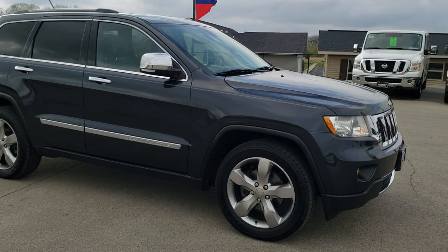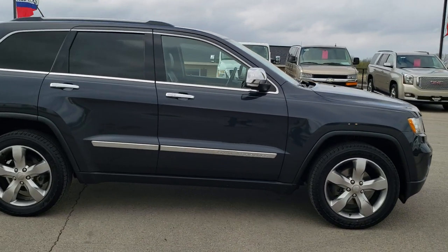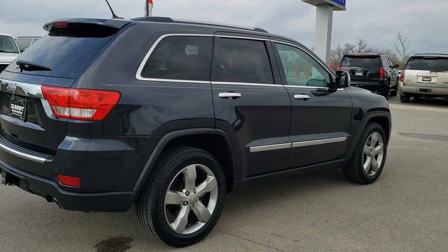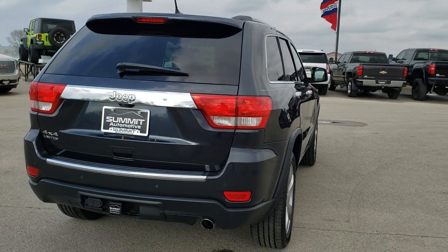This vehicle has the award-winning 3.6-liter Pentastar V6 motor. It has been fully safetied and inspected by our service shop per the state of Wisconsin. The safety inspection process includes a fresh oil and filter change. All the fluids have been checked and topped off and this Jeep is 100% ready to go.